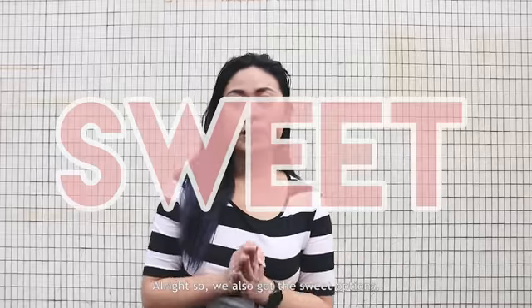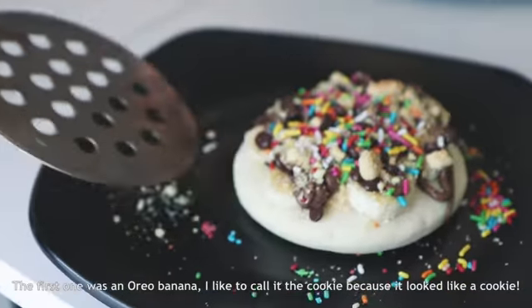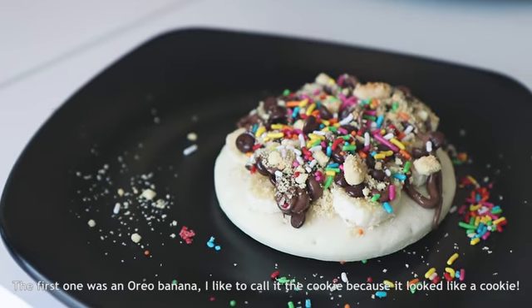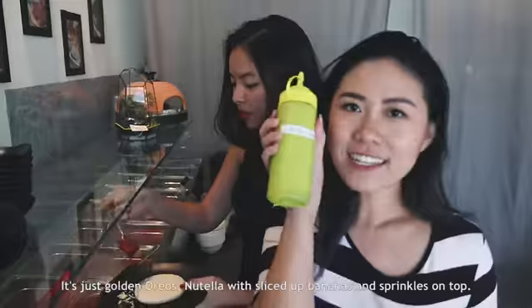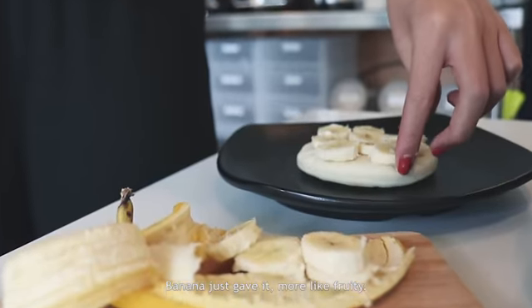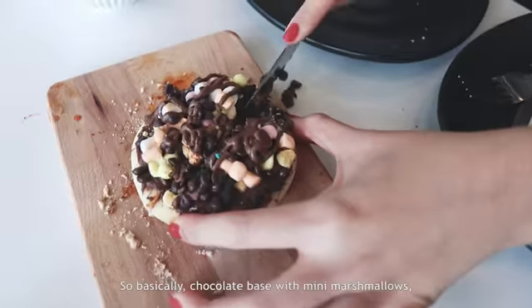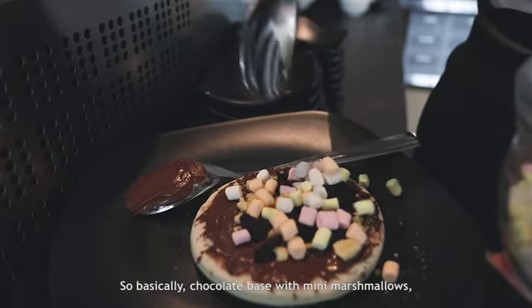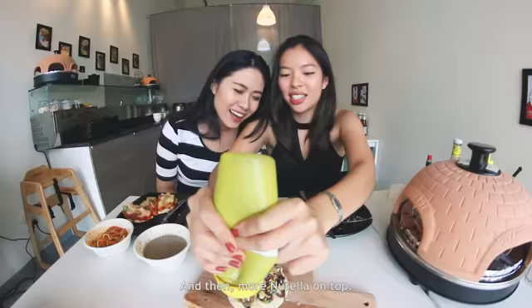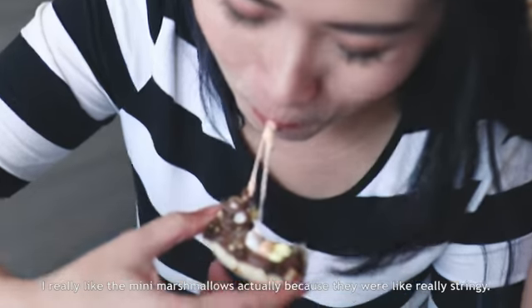So we also got the sweet options — we got two types. The first one was the Oreo banana, I like to call it the cookie monster, because it looks like a cookie. It's just golden Oreos, Nutella with sliced up bananas and sprinkles on top. The banana just gave it a bit more depth. The second one we got was a s'mores: chocolate based with mini marshmallows, double Oreo — both normal and golden — and more Nutella on top. I really liked the mini marshmallows; they were really stringy.